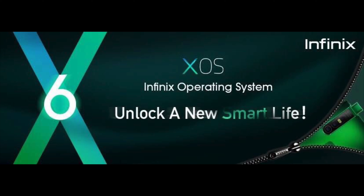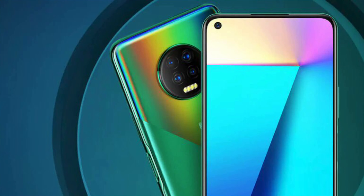It runs Infinix's very own custom XOS 6.1 based on Android 10. It has a 3.5mm audio jack, which is always a welcome addition, and a dedicated microSD card slot as well.